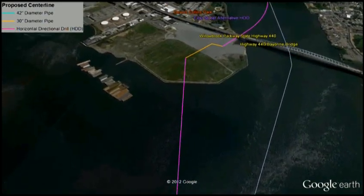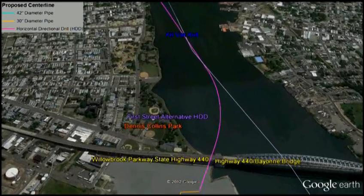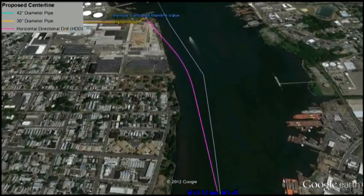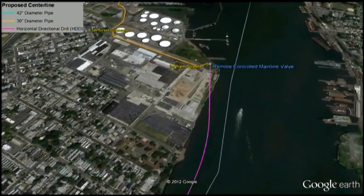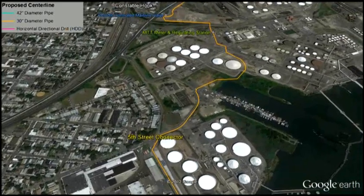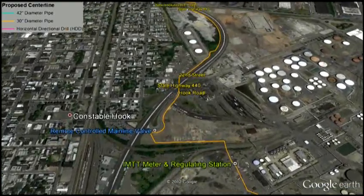After making landfall in Bayonne, the pipeline travels east toward the Bayonne Bridge. Spectra Energy has designed another HDD that places the pipeline once again beneath the Kill Van Kull — this time to avoid impacts to residences along East First Street in Bayonne. At the end of the HDD, we approach the first of several mainline valves proposed along the route. These mainline valves are required by federal regulations and provide Spectra Energy employees the ability to quickly restrict gas flow beyond those points should the need arise or in an emergency.